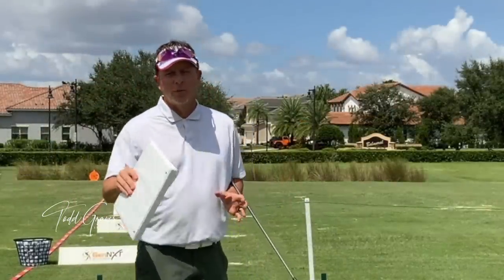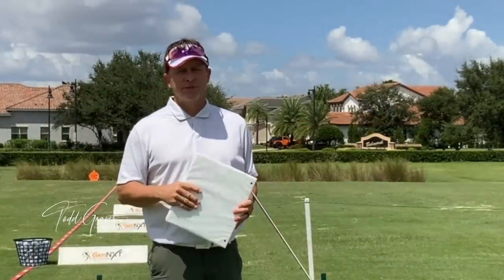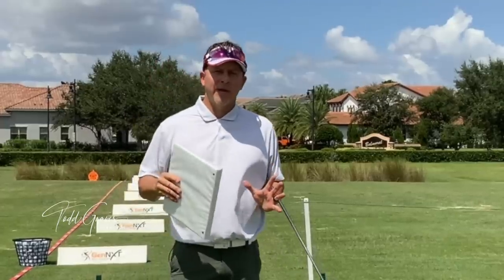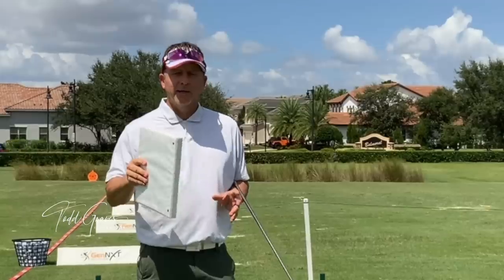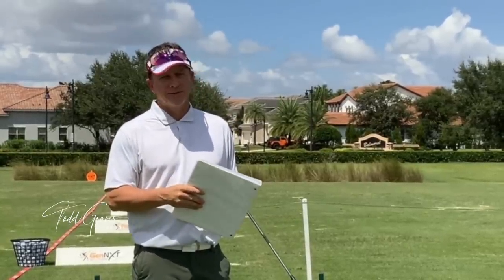Hey, single plane fans and Moe Norman fans out there, I hope you enjoyed that look at the stops and the goes of the single plane swing. I've got tons of content — over eight pages of questions from you about the single plane swing that I want to cover. If you're not a subscriber, you might miss out, so subscribe to my channel so you get this information. I have lots of stuff to cover in the next few months.